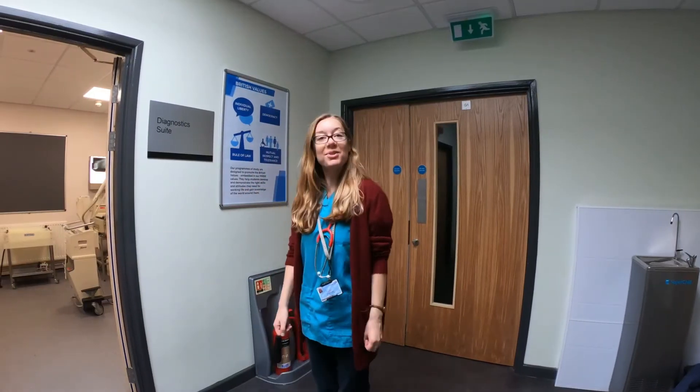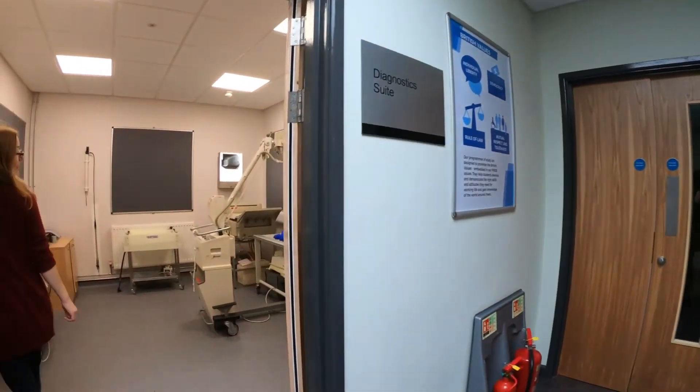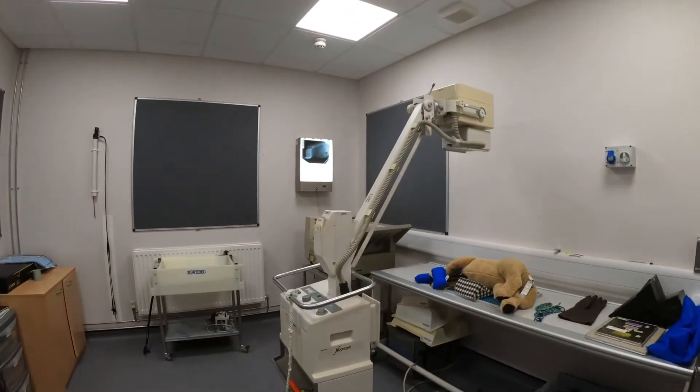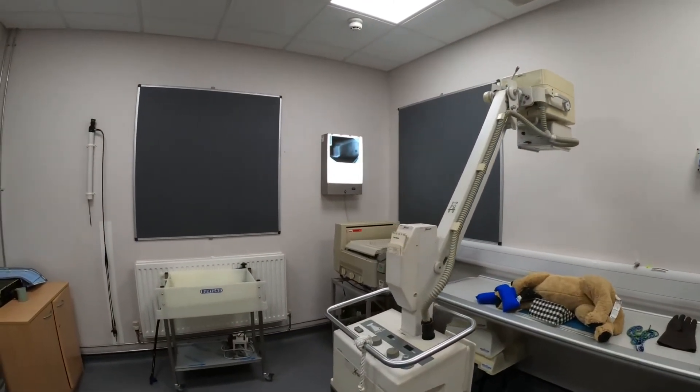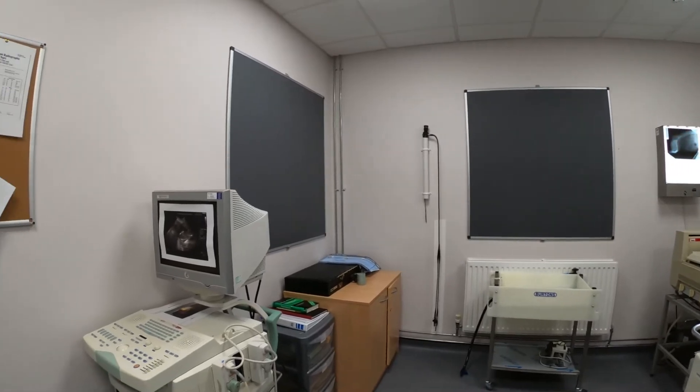Have a look in our diagnostic suite — come this way. In our diagnostic suite, students get to practice and become competent and confident in diagnostic skills such as radiography, ultrasonography, and endoscopy.